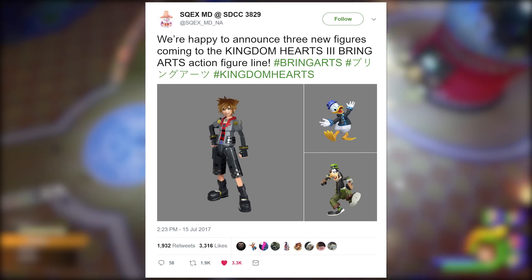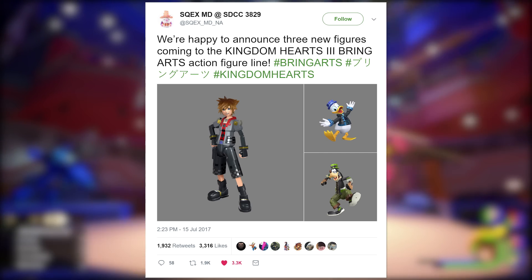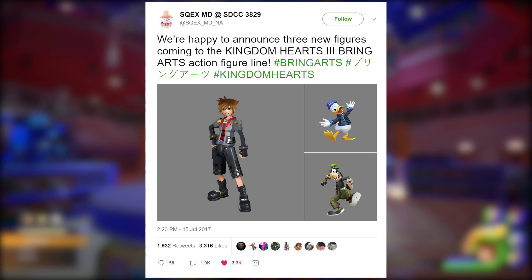The only reason I say that is the Square Enix account that posted this is showing us pictures of just the renders of these characters and not actual pictures of the figures themselves.